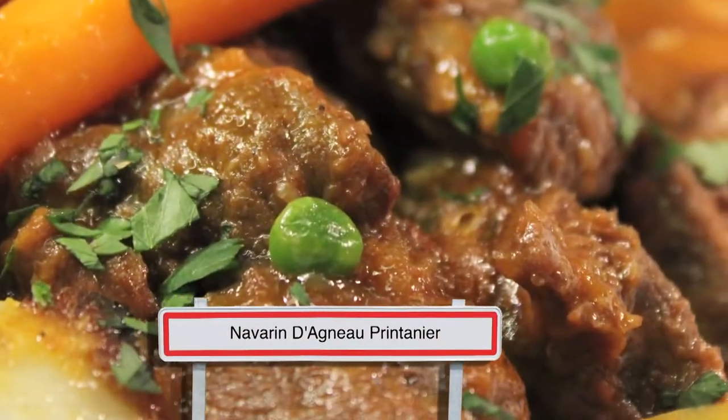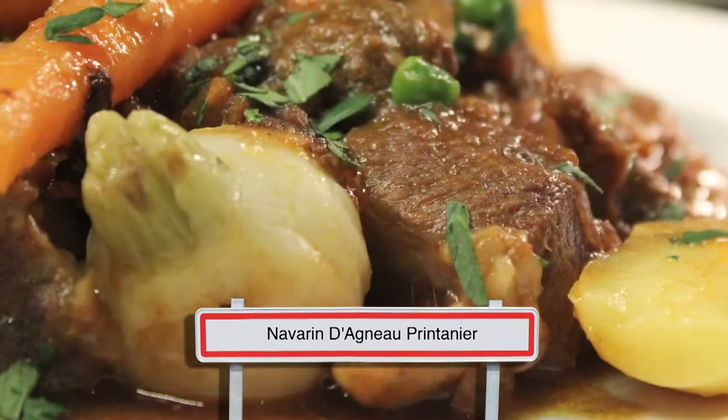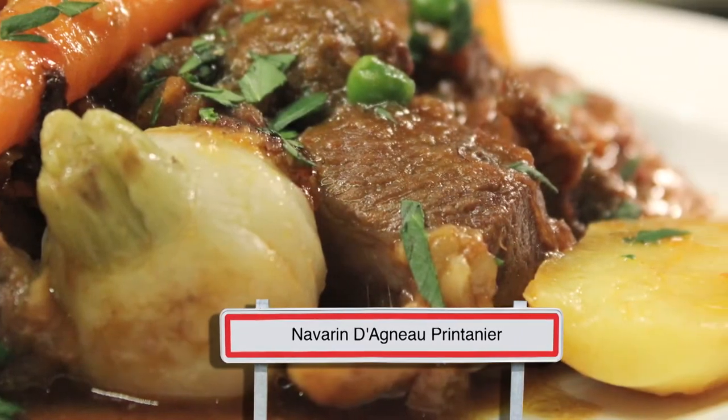The lamb is one of the most popular local meats, and this stew, called Navarin d'agneau, is a great French classic.